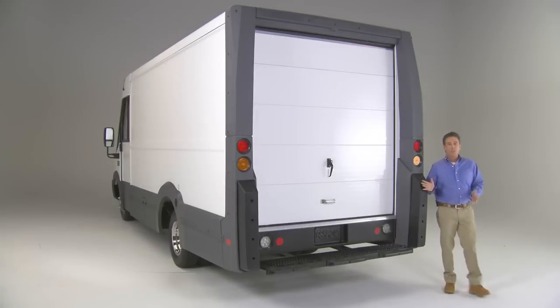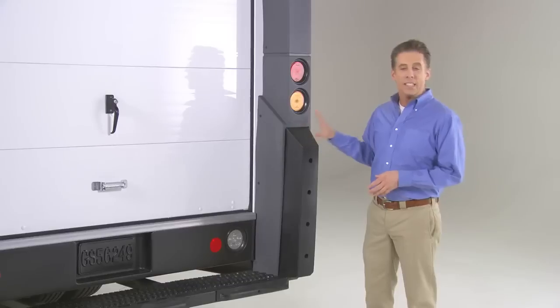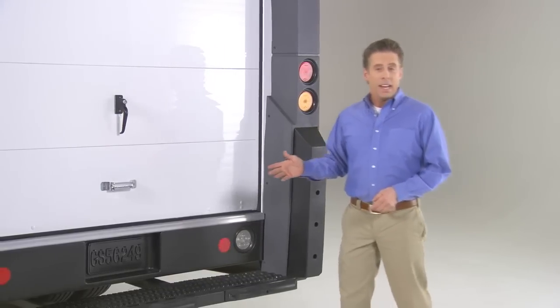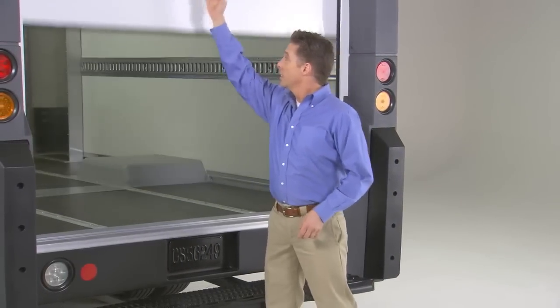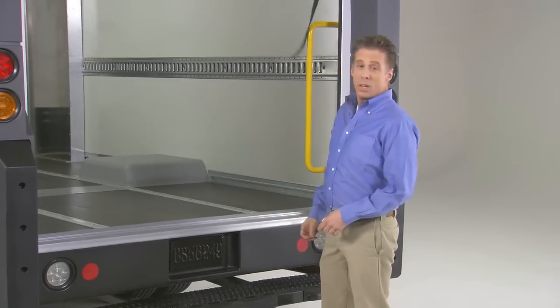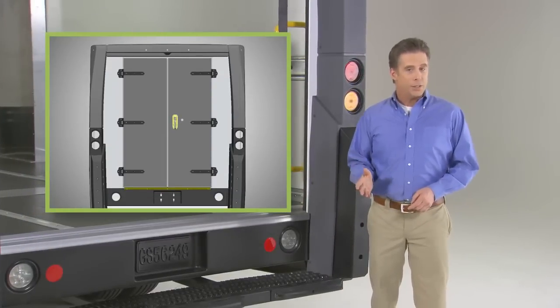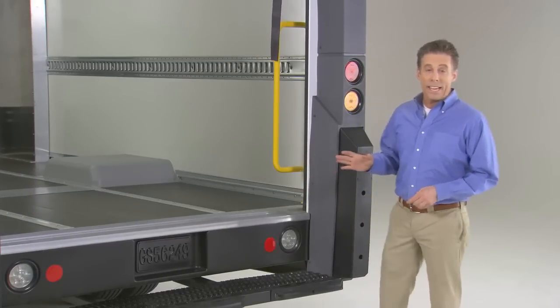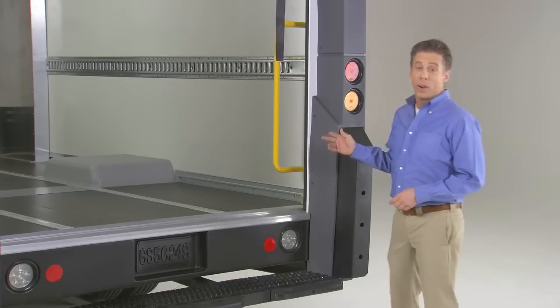At the business end of the Reach, there's a spring-loaded bumper at the base along with integrated energy-absorbing dock bumpers to help protect the rear end from damage. There's a choice of a roll-up cargo door or dual swing doors with a slam lock. In either case, it's a breeze to get in or out quickly and safely, thanks to the low step-in and the integrated rear handrail.